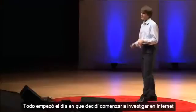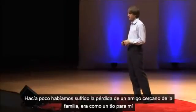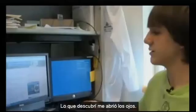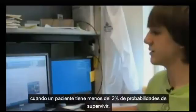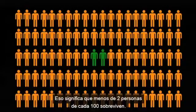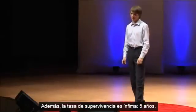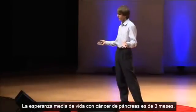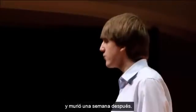It all began one day when I decided to go online and start researching statistics on pancreatic cancer. We had recently lost a close family friend, who was like an uncle to me, who had succumbed to pancreatic cancer. What I found was eye-opening: over 85% of all pancreatic cancers are diagnosed late, when a patient has less than a 2% chance of survival. It has an abysmal five-year survival rate — only 5.5% of people will survive after five years. The average lifespan of someone with pancreatic cancer is three months. One of my dad's friends suffered from pancreatic cancer, and a week later he was dead.